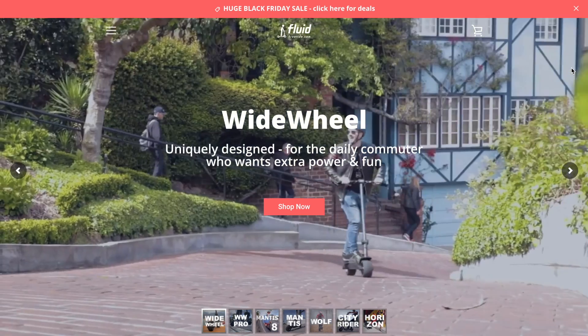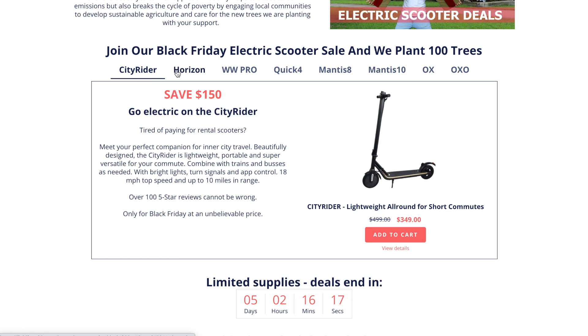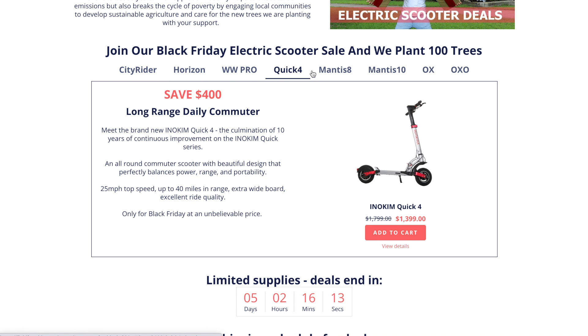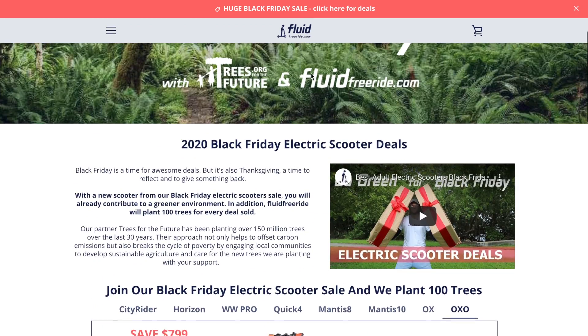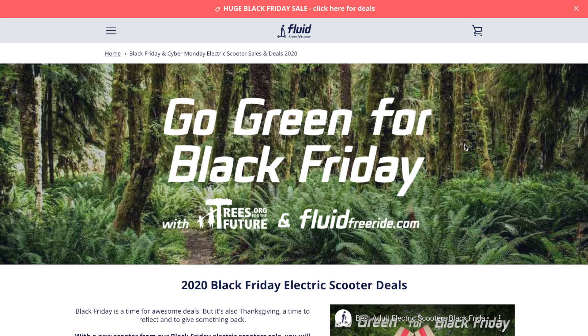Now let's look at a couple of electric scooter companies. First is Fluid Free Ride — I've ridden probably most of their electric scooters by now. They're a Miami-based company, and I've actually visited and met Julian, who's an awesome dude. I can't recommend them enough because I've had such good experience working with them. They've got different sales going on, saving you anywhere from $50 to several hundred dollars on some scooters. They've also partnered with Trees for the Future, planting 100 trees for each sale. So you can buy a discounted electric scooter and help the environment — that's a win-win. Check out Fluid Free Ride using the links in the description.